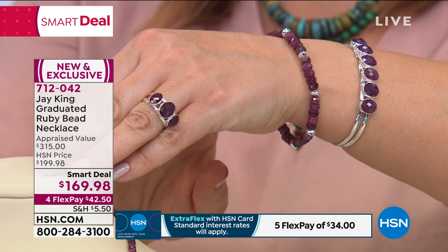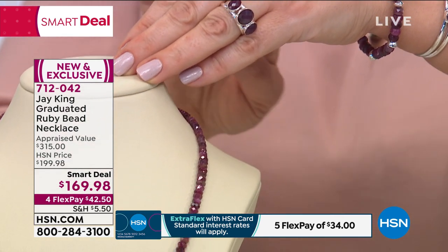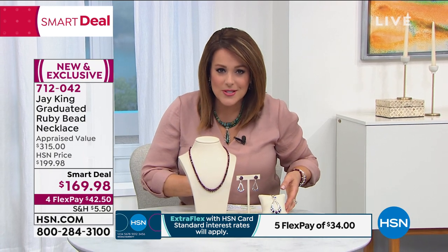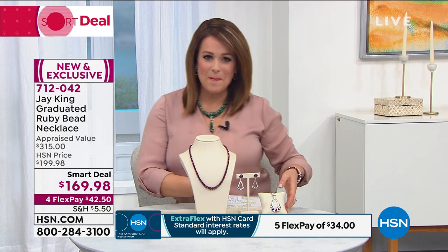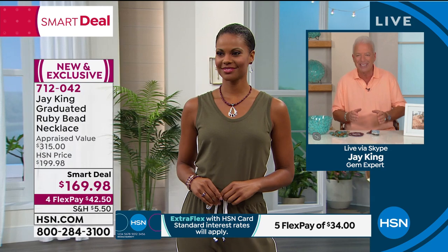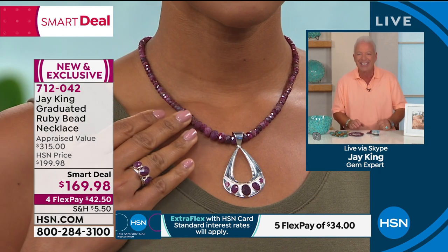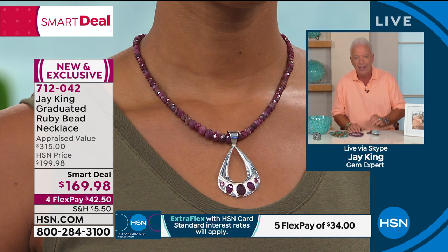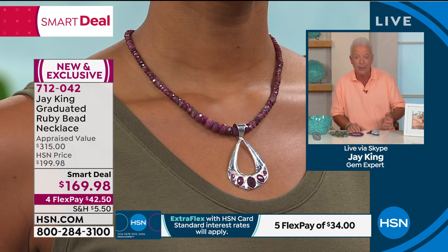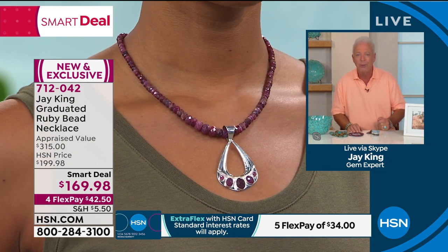Your item number for this graduated ruby necklace — all natural color rubies — is 712-042. Jay, this is really rare and exciting because even you said you've never sourced rubies from Mauritius. I live in a very small world and have a very niche business, but this is what I live for in life — to find something like this. I've only had ruby twice in the last 25 years.